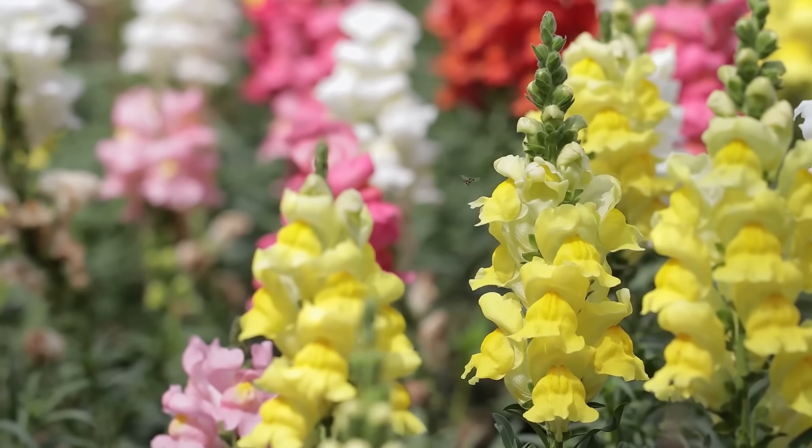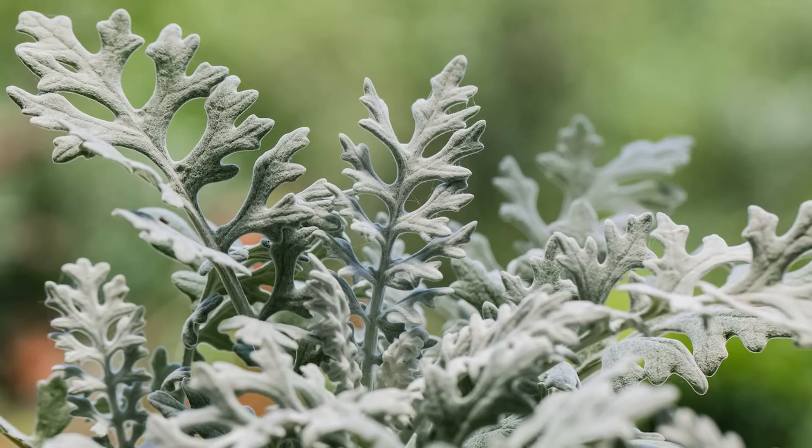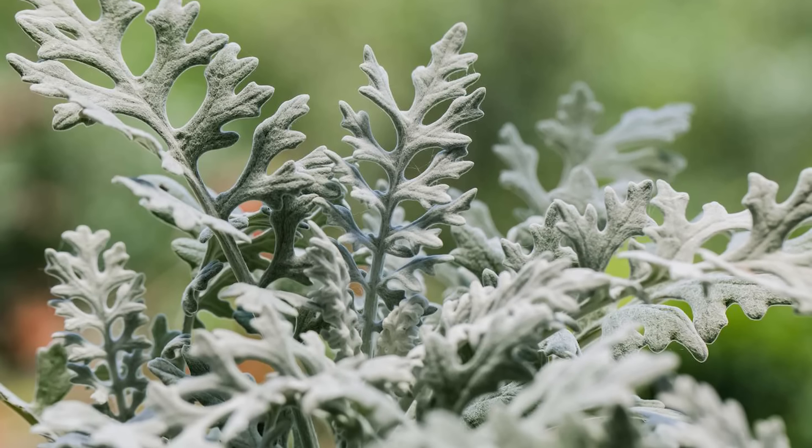Snapdragon. These tall, showy flowers come in a variety of colors and are known for their unique dragon mouth shape, making them a popular choice for gardens and arrangements.